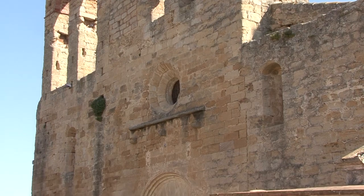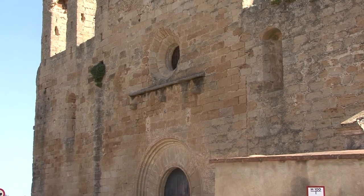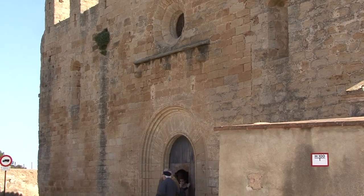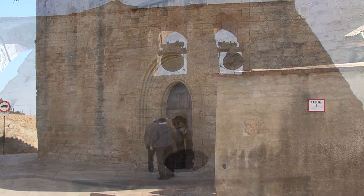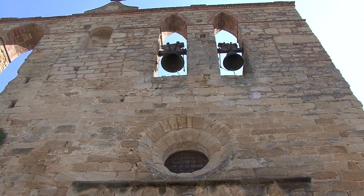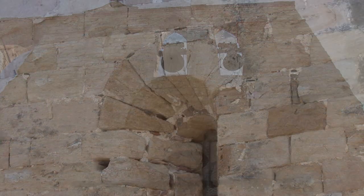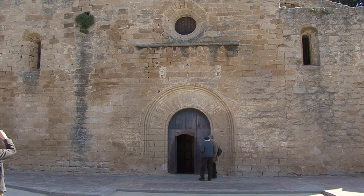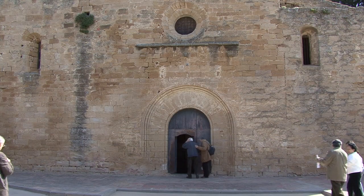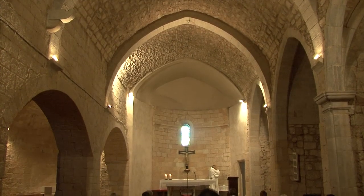Santa Esteve de Pere Tallada és una església amb un doble campanar de cadireta, una finestra rodona o ocul i un portal amb una decoració senzilla i amb dovelles. L'església parroquial de Pere Tallada és romànica, datada al segle XIII, o potser una mica més tard, i té dues naus capsades per sengles absis semicirculars.